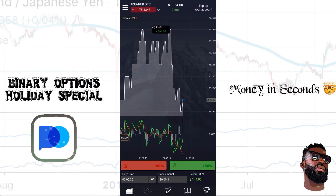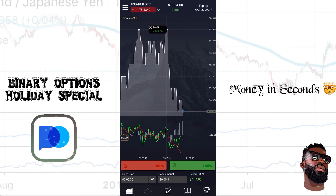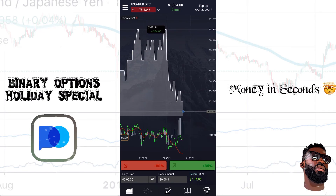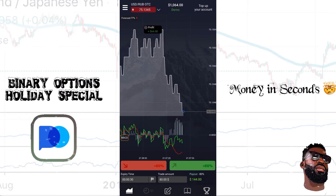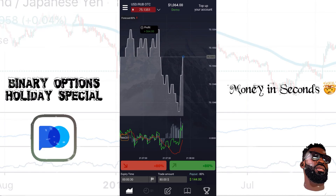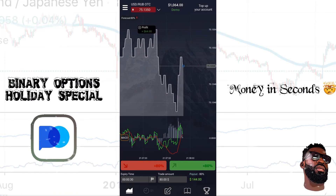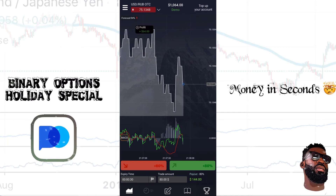Past profits do not guarantee future profits. This is a demo account — I'm just showing you the power of this application, how it works, and how you can utilize it with real money. You don't need a thousand dollars to start; you can actually start with as little as $50 with this application.